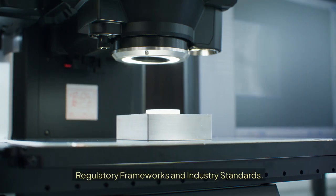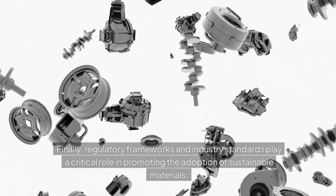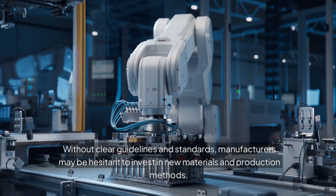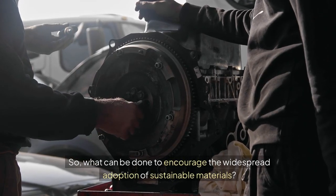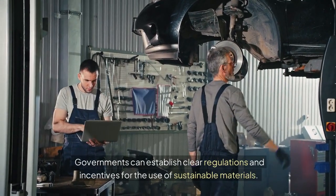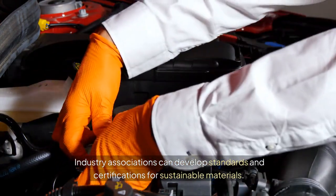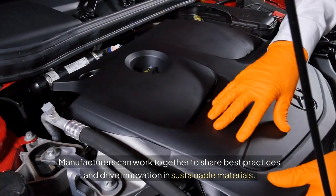Regulatory frameworks and industry standards. Finally, regulatory frameworks and industry standards play a critical role in promoting the adoption of sustainable materials. Without clear guidelines and standards, manufacturers may be hesitant to invest in new materials and production methods. Governments can establish clear regulations and incentives for the use of sustainable materials. Industry associations can develop standards and certifications, and manufacturers can work together to share best practices and drive innovation.